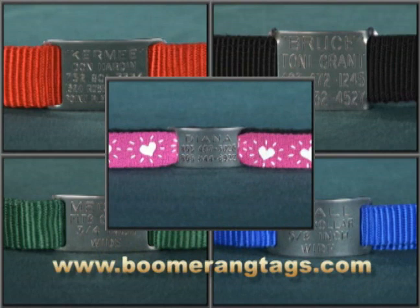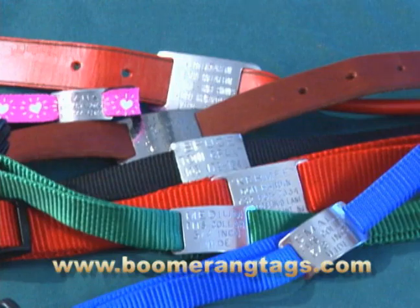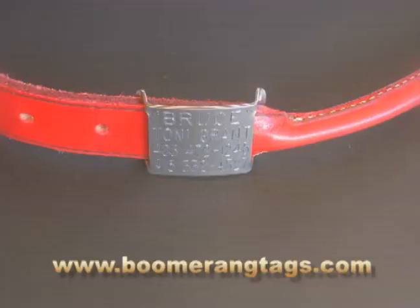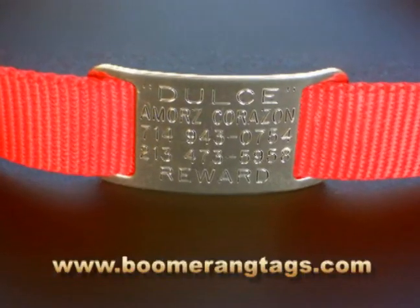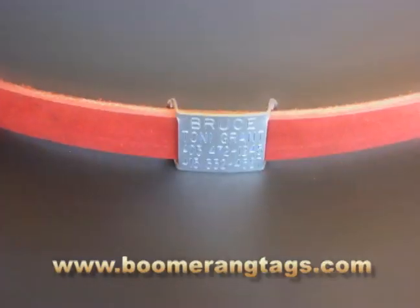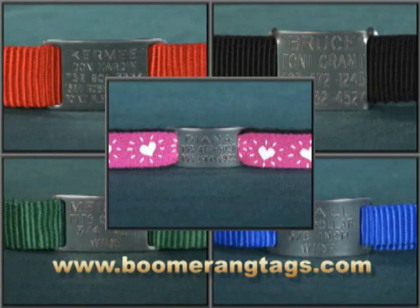Available through our www.boomerangtags.com website. Order your Boomerang collar tags with up to five lines of engraved text. All shipping and handling charges and any applicable taxes are included in a single, all-inclusive price. Combination collar tags and Hamilton collar sets are also available.